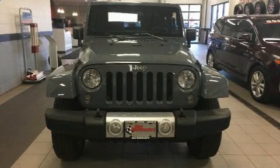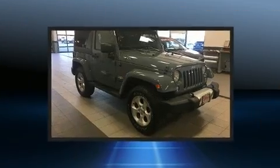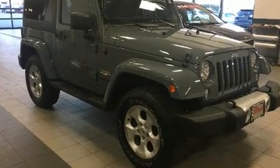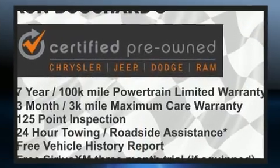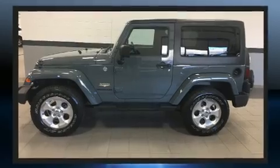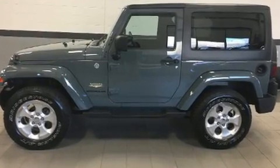The 2014 Jeep Wrangler with just over 25,000 miles on the odometer. This vehicle integrates style and innovative design into a smaller-than-expected package. It features a standard transmission, four-wheel drive, and a refined six-cylinder engine.